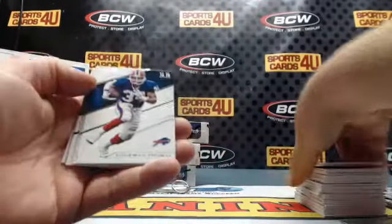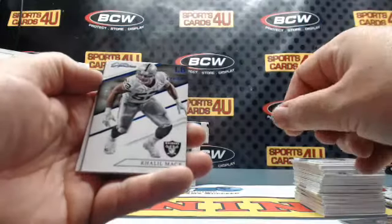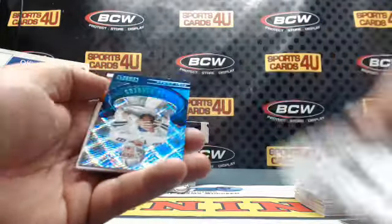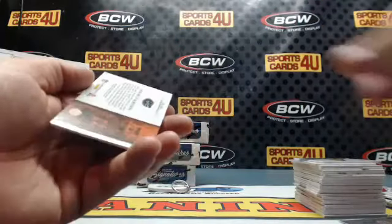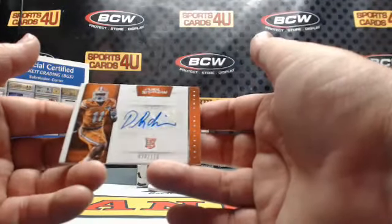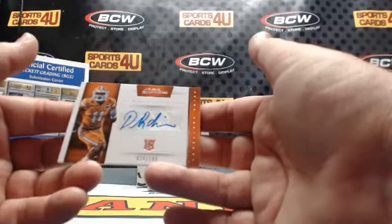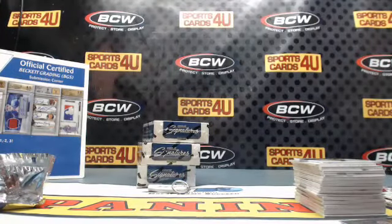Derek Brooks, Thurman Thomas, Eddie Lacy — two out of 49. Raiders Blue Proof: Khalil Mack. Ring Bearers Cowboys: Troy Aikman — 87 out of 100. Rookie Autograph Prime Prospects — 28 out of 199. Florida Gators DeMarcus Robinson. Kansas City Chiefs.